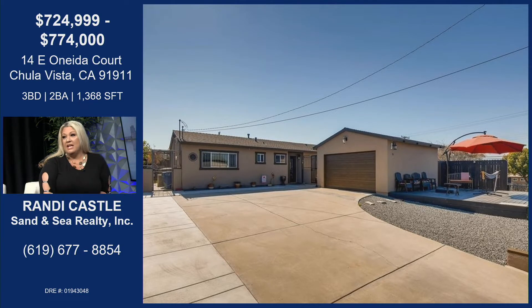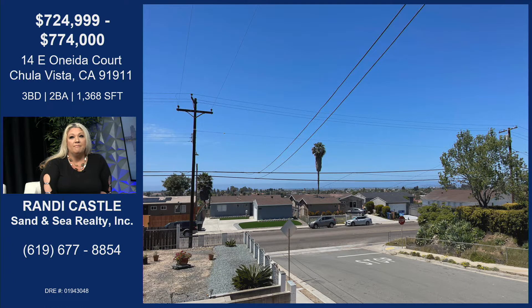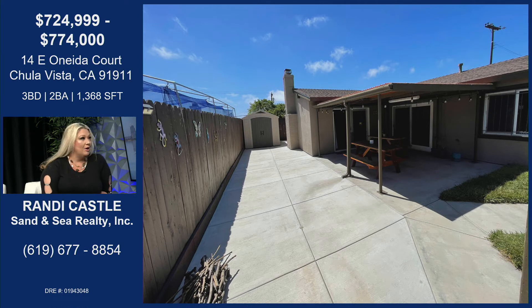We have 14 East Oneida in Chula Vista. This property is located right off Hilltop and it's south of Elle. It's a great location, easy access to freeways, great family neighborhood. This property in particular is located on a cul-de-sac — that's the best, not any through traffic. It is also fully gated, fully fenced, and it has ample room for RV parking in the front, and plenty more room for parking as well.